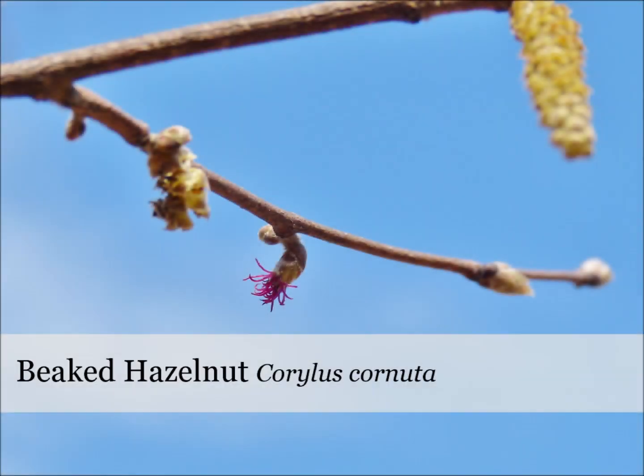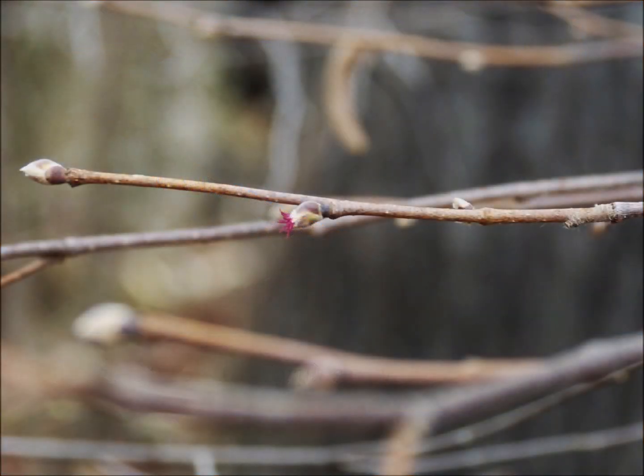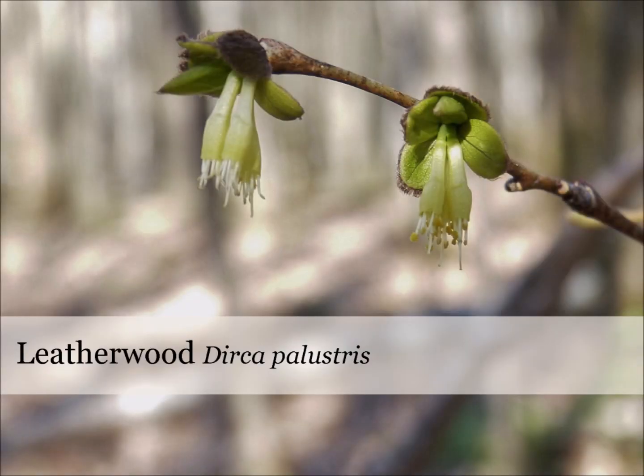Don't forget to look up. American and beaked hazelnut trees have both male and female parts growing on the same branches. If you look closely at the tips, you'll see tiny pink flowers by March. Leatherwood is a shrub with beautiful, creamy yellow flowers that droop from branches beginning early May.